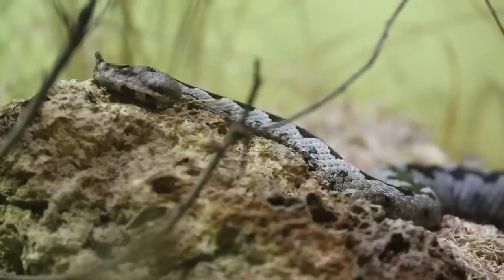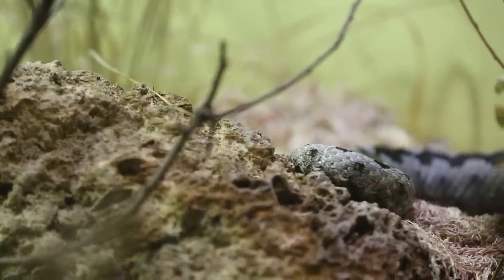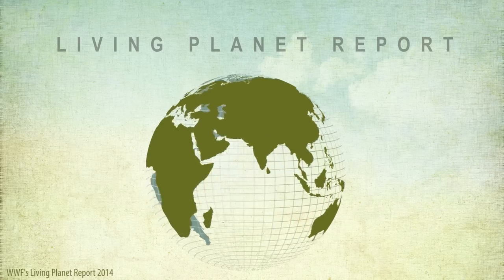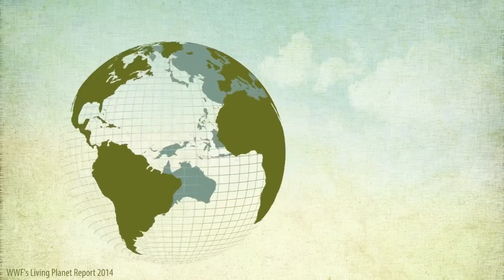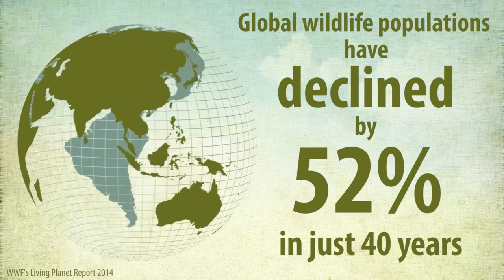At the moment that index is based on 10,000 populations from over 3,000 species. For me, the main standout statistic from the Living Planet Report is the Living Planet Index, and the Global Index shows that there's been a decline of 52% in wildlife populations from 1970 to 2010.